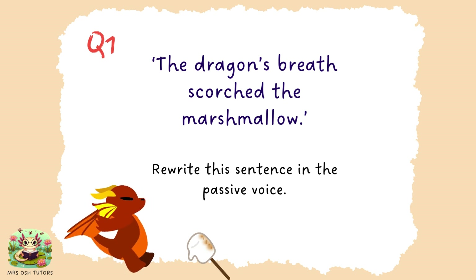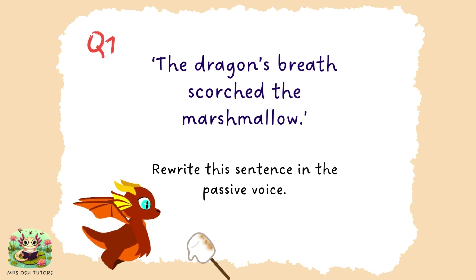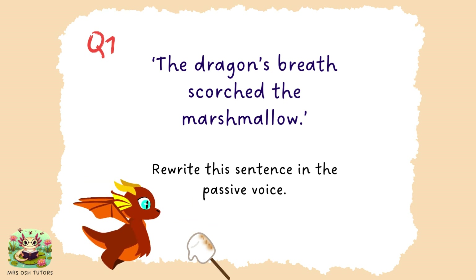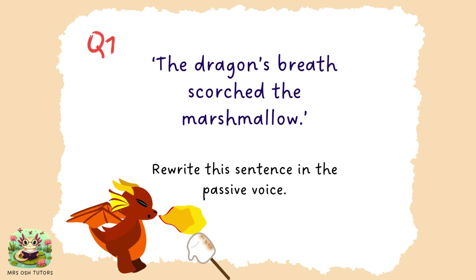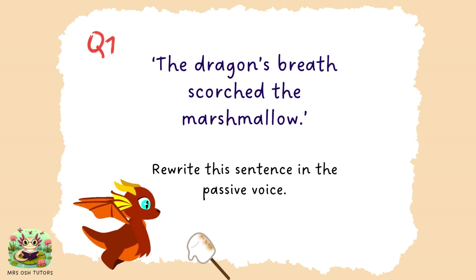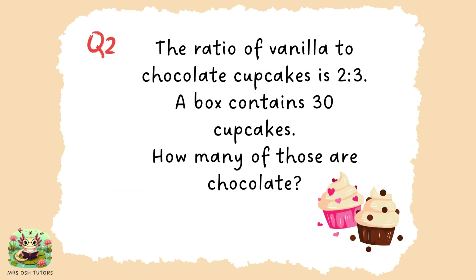Question one. The dragon's breath scorched the marshmallow. Can you rewrite this sentence using the passive voice? This sentence has been written in the active voice. Can you rewrite it in the passive voice? Question two. The ratio of vanilla to chocolate cupcakes is two to three. So for every two vanilla cupcakes there are three chocolate ones. A box contains 30 cupcakes. How many of those 30 cupcakes would be chocolate?